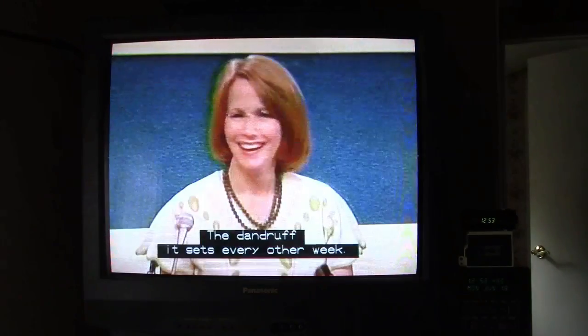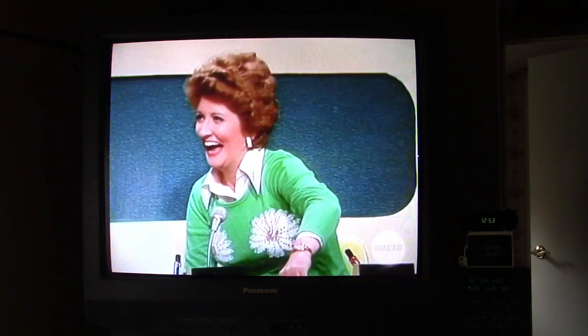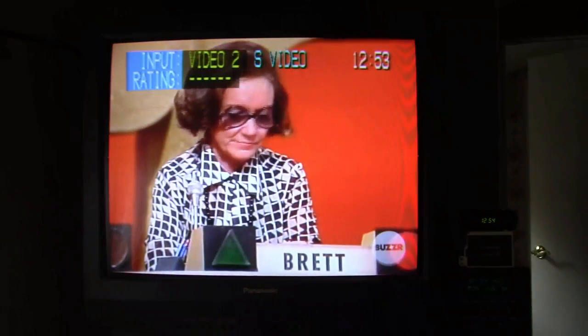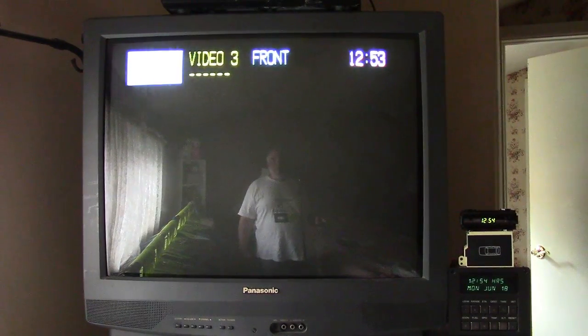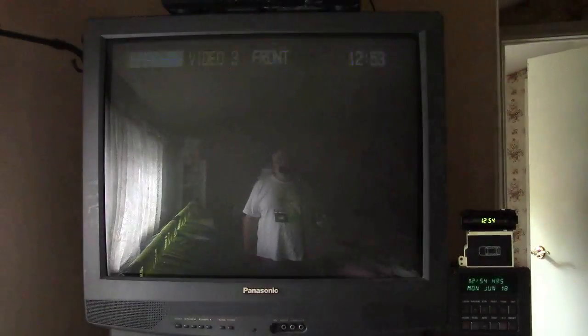Now we can go to Video 2, which is S-Video, and see if the green fringing goes away. The green fringing is definitely less, and the picture is indeed sharper over S-Video, as you might expect. Video 3 is the front input. The component input shows 'Android' as the label — without the label, it would just say 'Component.'